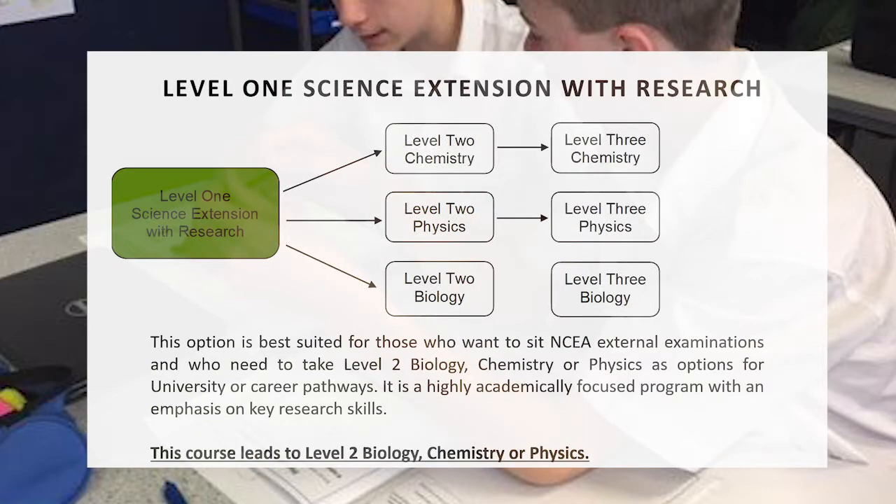Our final option is the Science Extension with Research course. This again leads to external examinations — three of them — and likely two internals as well. The main difference is that there is a large research component contained within the course, where you have to do research on your own. The course is highly academic and is best suited for those who know they want to do Level 3 Biology, Chemistry or Physics and perhaps even go to University.